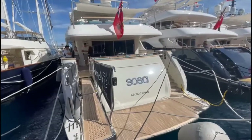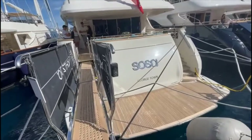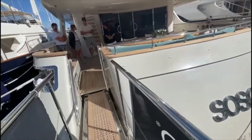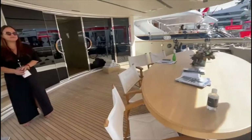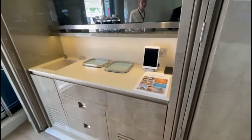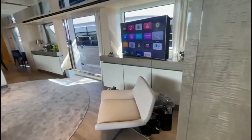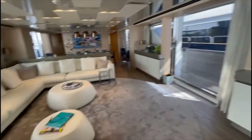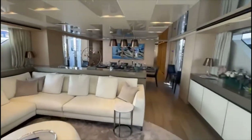This is the 2018 San Lorenzo 124, which we're going to take a look at. Walking into the salon, you've got these two bar areas on either side, a lacquered silver-grey TV on a swivel, a balcony to the starboard side, a big sofa, and a formal dining table forwards.